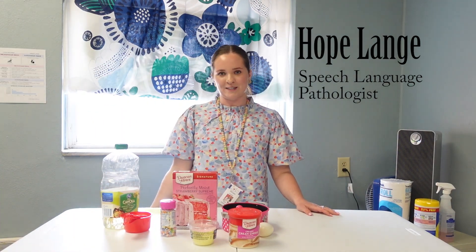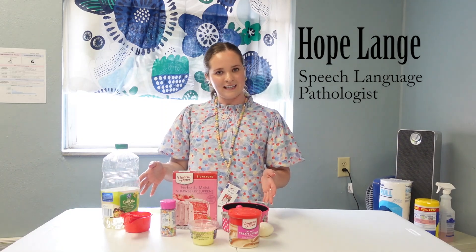Hi everybody, my name is Hope Blank. I'm a speech language pathologist here at the Hearing and Speech Center, and today I wanted to share with you guys a little activity that you can do.